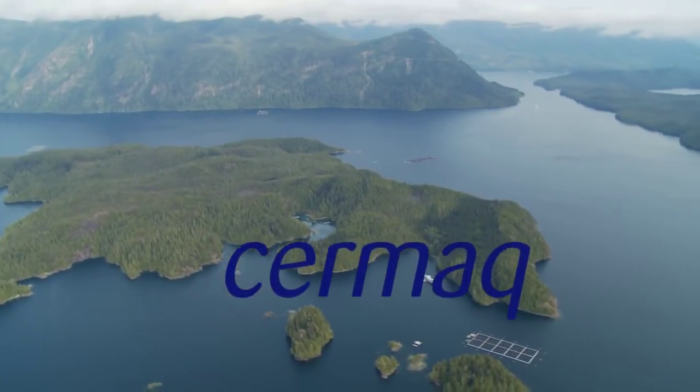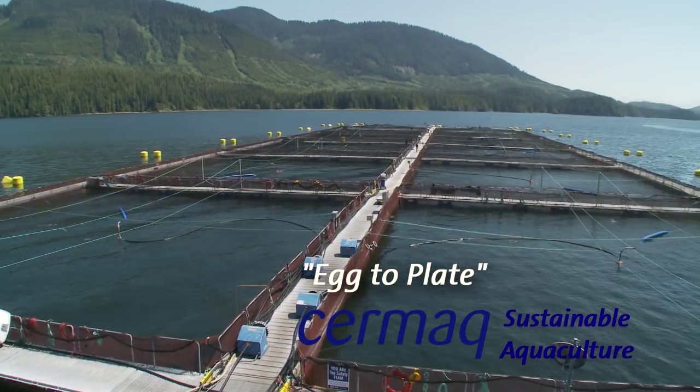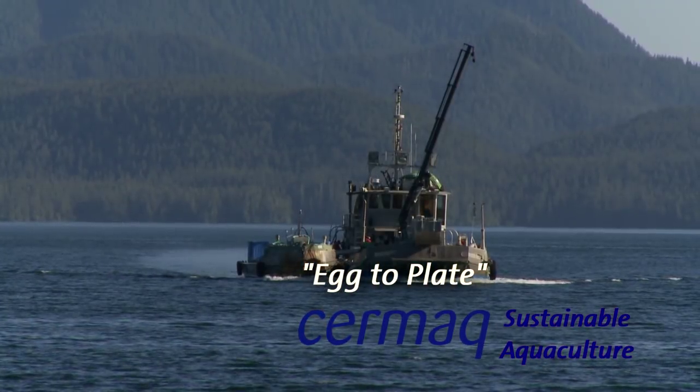Cermac Canada, growing fresh Atlantic salmon in the cold clean waters of Vancouver Island, British Columbia.